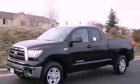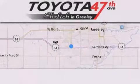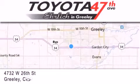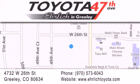This vehicle is sure to sell fast. Call and arrange your test drive today. Ehrlich Toyota is located at 4732 West 26th Street in Greeley. Our goal is to exceed all of your expectations to ensure that you'll return for future visits.